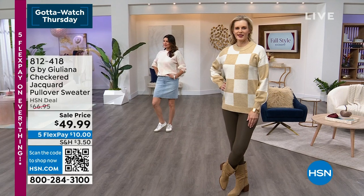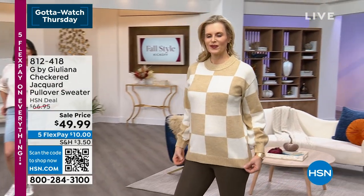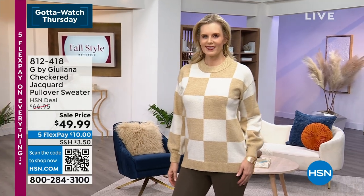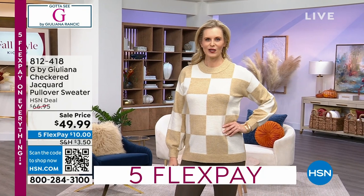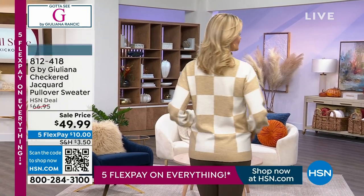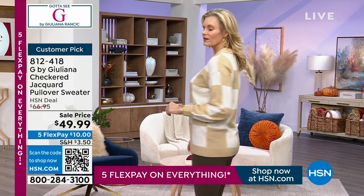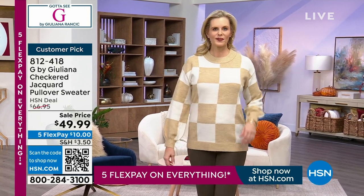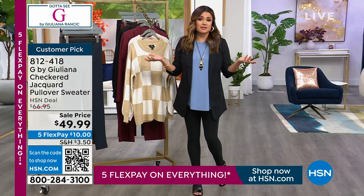It is so cute with a little denim skirt, with your leggings, your jeans. It is a beautiful, lighter weight too. I like the slight balloon sleeve that you have. It's a little bit of a drop shoulder, so it's a really flattering, elegant sweater. You still see your shape — it's not too oversized, but it's not clingy. So it's really easy to pair and wear throughout the day and for many different events.